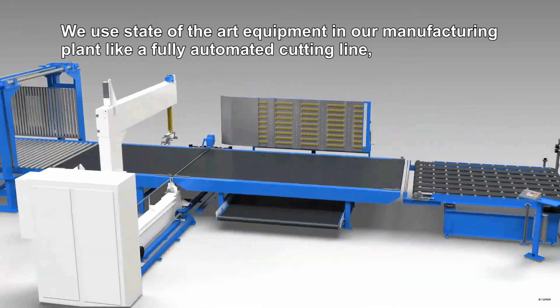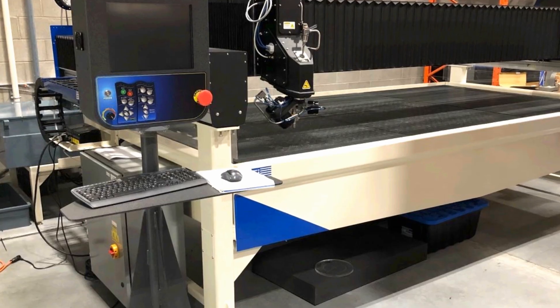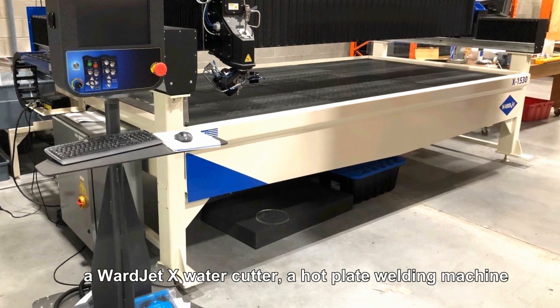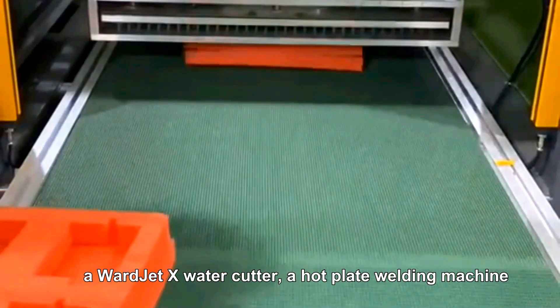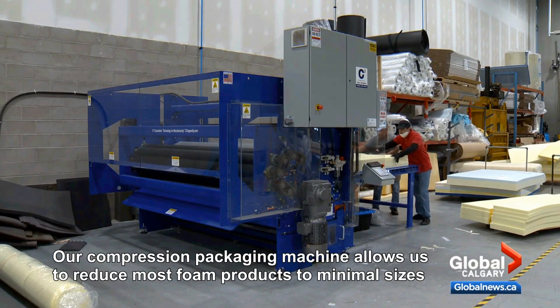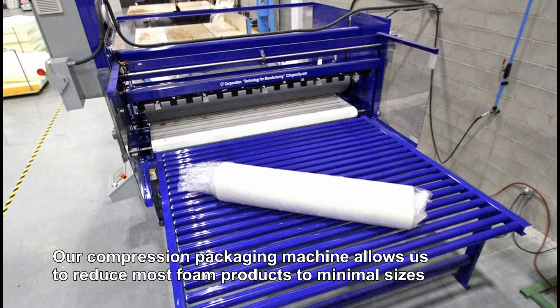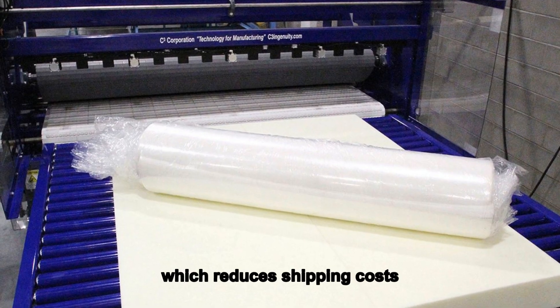We use state-of-the-art equipment in our manufacturing plant like a fully automated cutting line, a Wardex water jet, a hot plate welding machine and various CNC options. Our compression packaging machine allows us to reduce most foam products to minimal sizes, which reduces shipping costs.